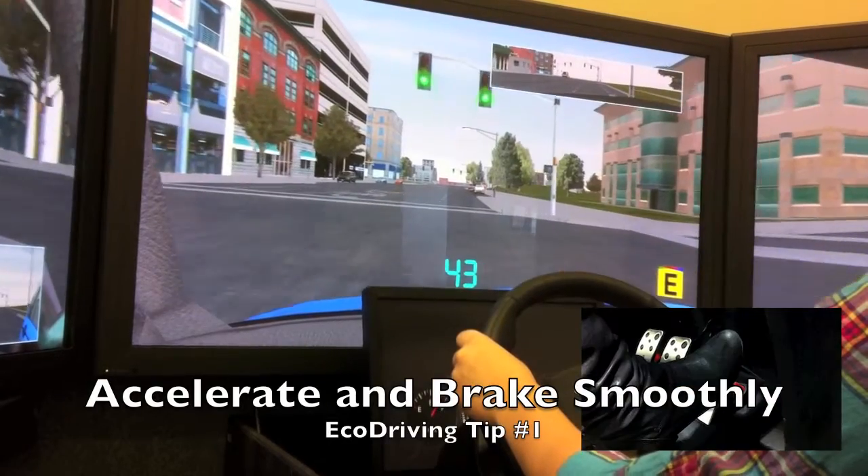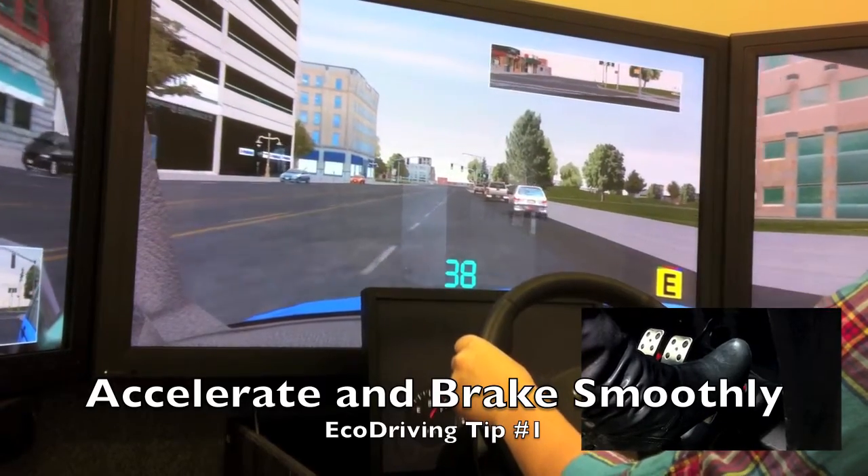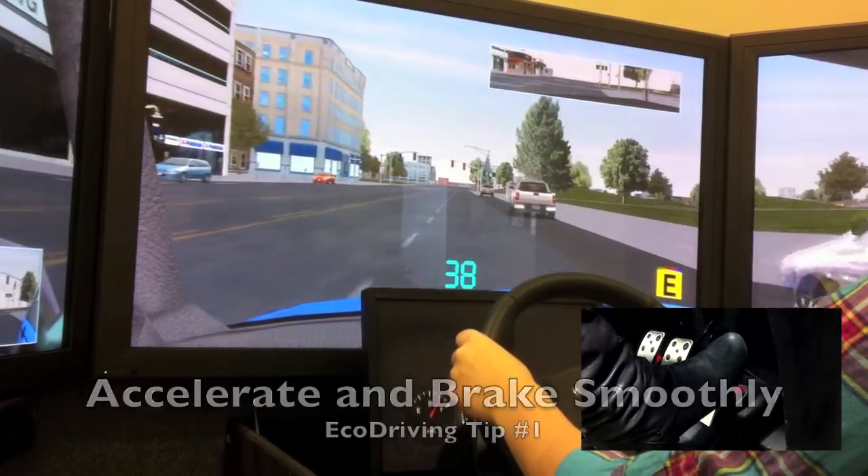Number one: accelerate and brake smoothly. Pretend there's an egg between your foot and the pedals. The smoother you are in pressing on the gas or brake, the better it is for your vehicle and the less fuel you'll consume.